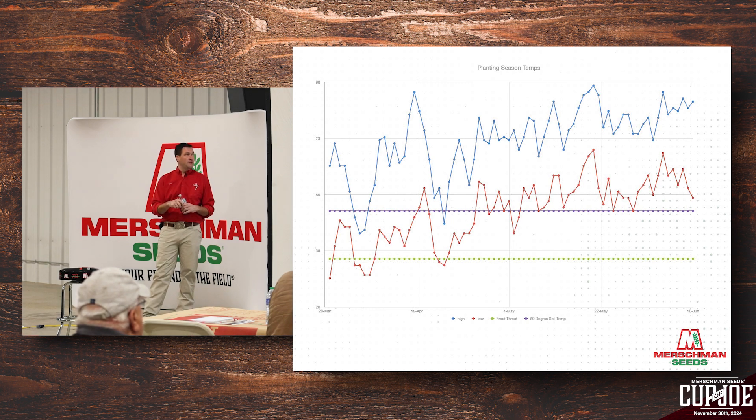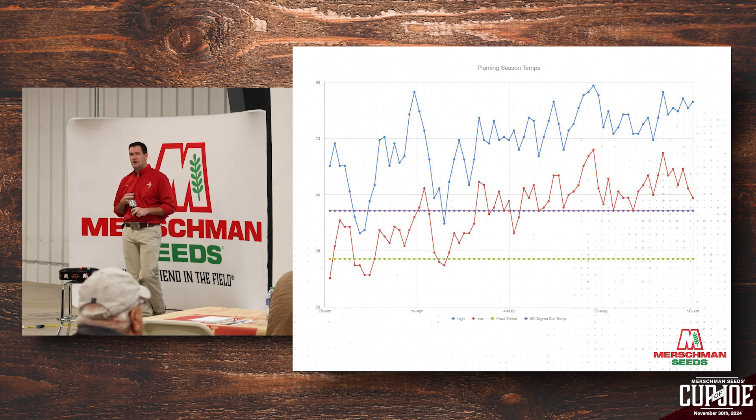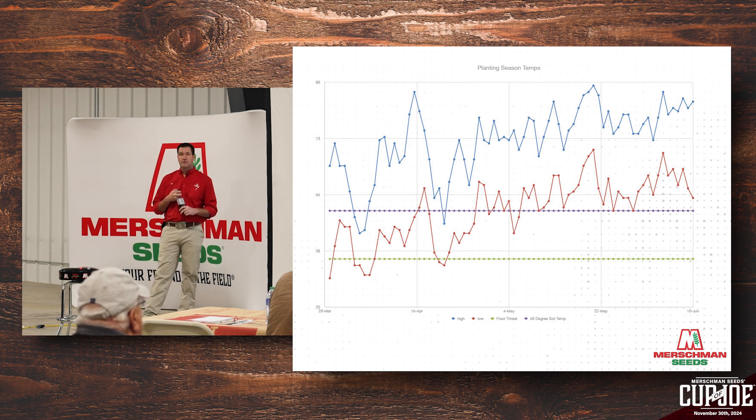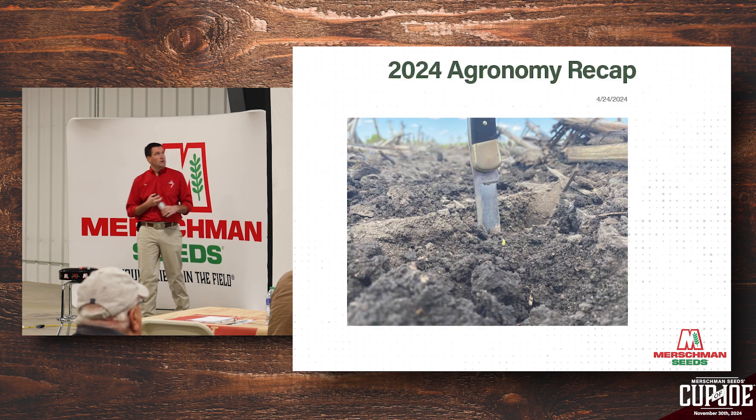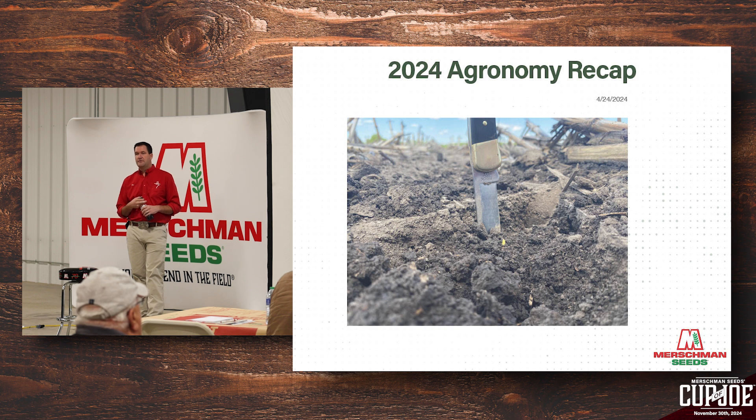On April 16th, we had not quite two inches of rain that knocked everybody out of the field. It was followed by another inch event, and then another inch-and-seven-tenths event after that. That definitely put a pause on our planting progress here in Lee County. On April 23rd, we had a wheat field in Weaver at boot stage, and a field in Fort Madison that had started heading out on the 23rd of April. On April 24th, 10 to 11 days after planting, we had to dig a little to find some beans, but we had emergence on the very first planted beans in the county.